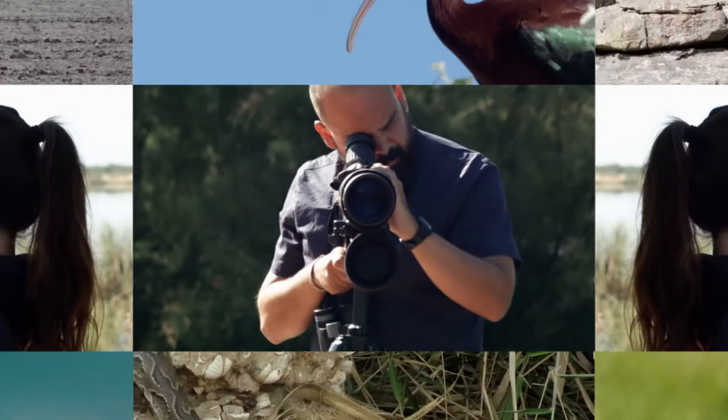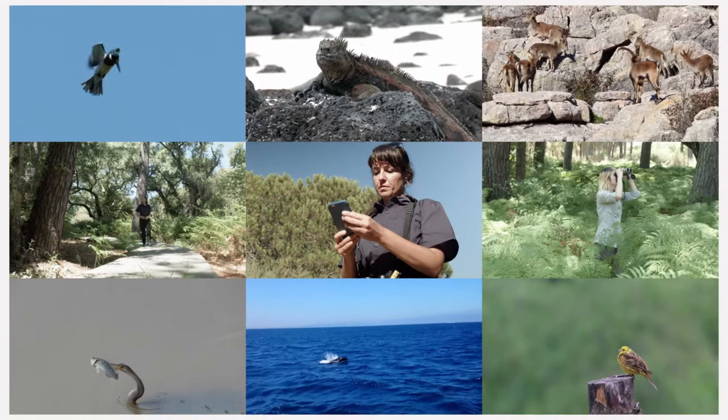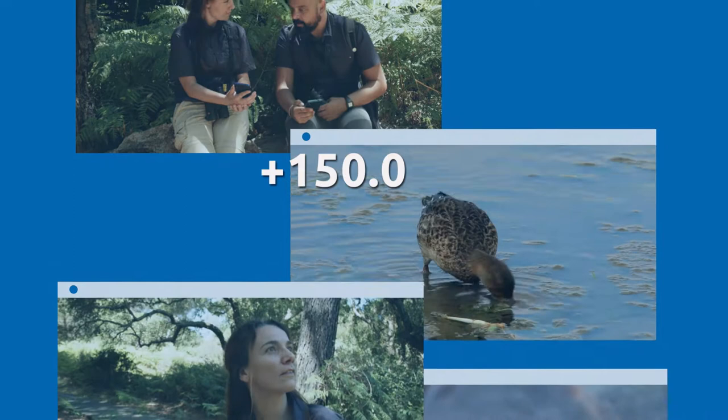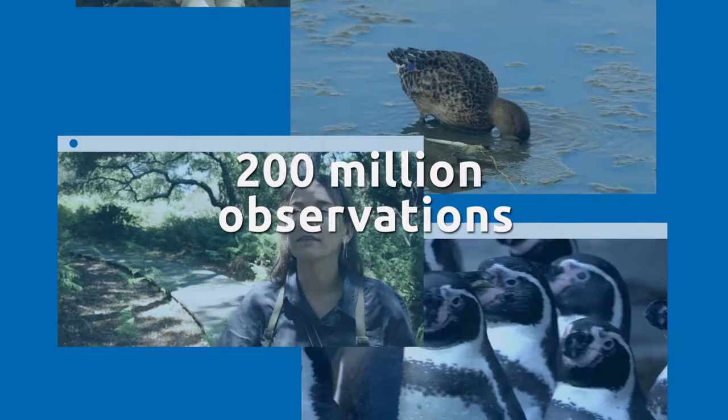Observation. It's the international platform where you can save your nature observations and photographs of any species, anytime, anywhere. Join our community and help in better understanding our biodiversity with your observations. Join more than 150,000 observers sharing 200 million records of fauna and flora.